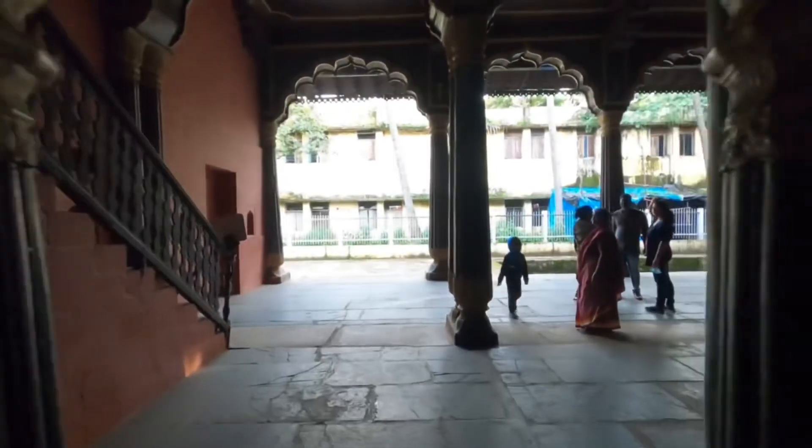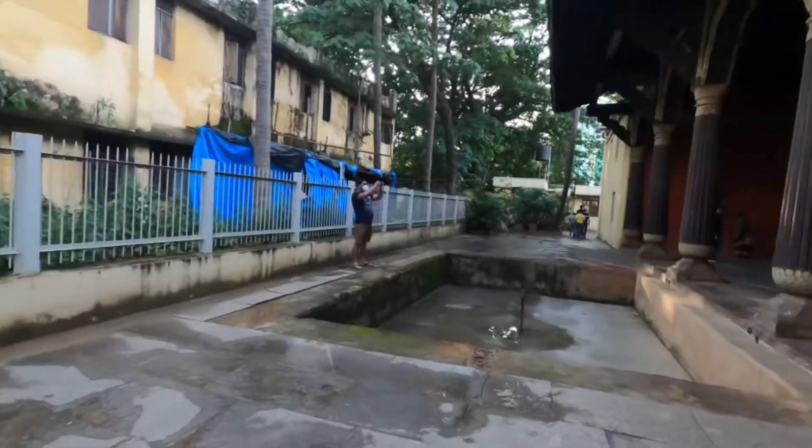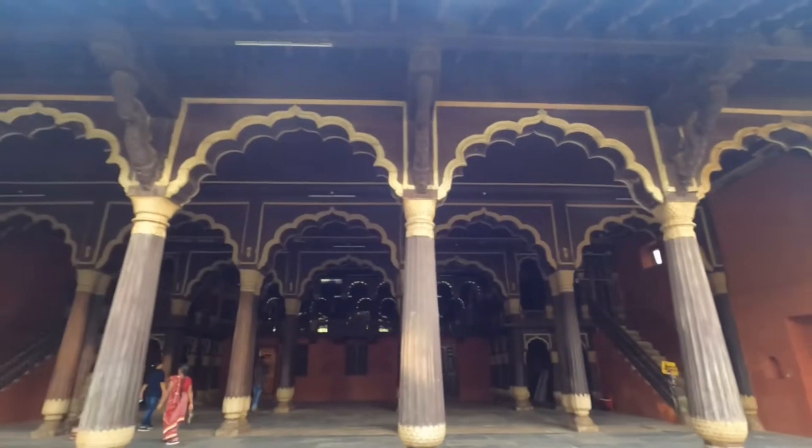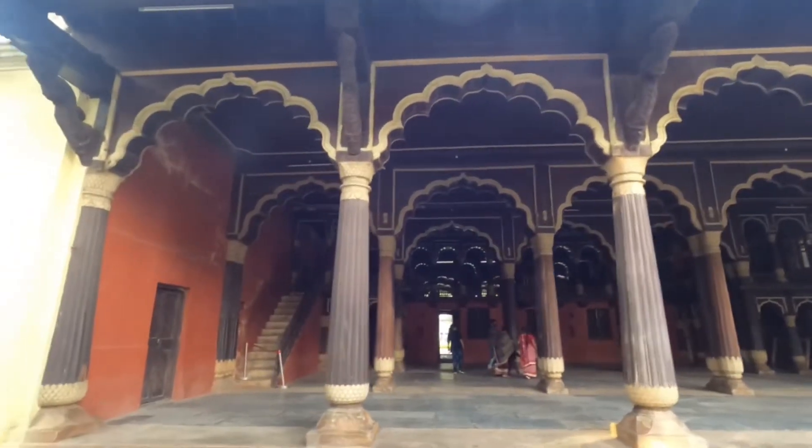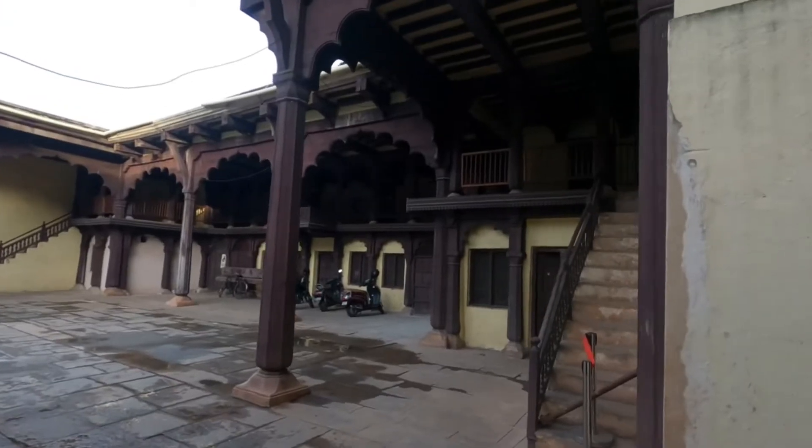It's a decent place to visit if you are interested in history. It is an example of Indo-Islamic architecture, and it will hardly take a maximum of 15 to 20 minutes to visit the palace in detail.